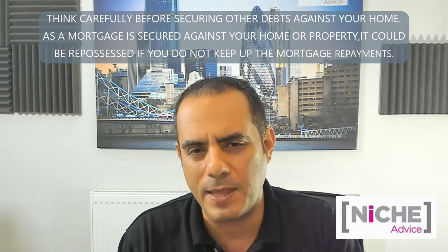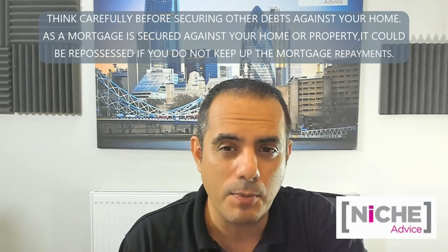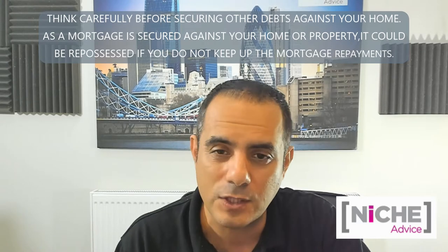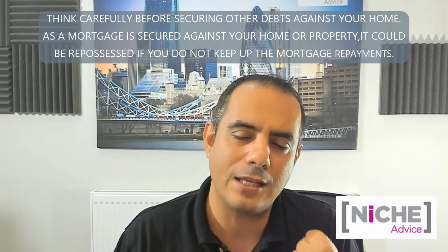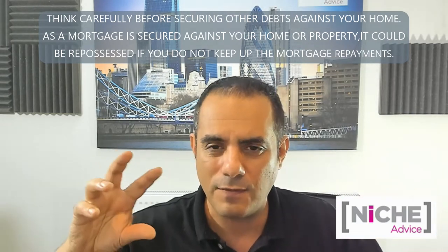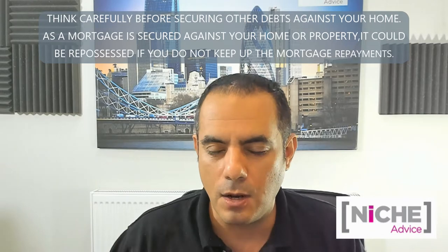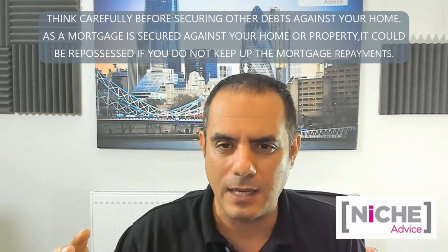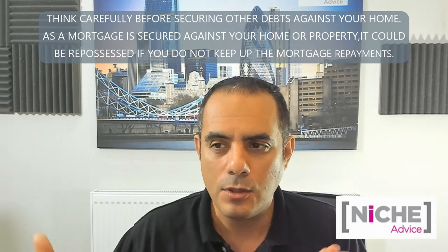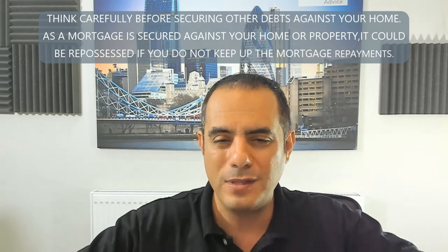Don't be fooled by the hype you sometimes see on the internet about HMOs. They can be hard work - there can be problems, rental voids, difficult tenants. If you haven't scaled up your portfolio and you're running your first one, you've got to be prepared for those things. It's okay if you're running multiple properties and can absorb voids or non-paying tenants. But you've got to take everything into account.